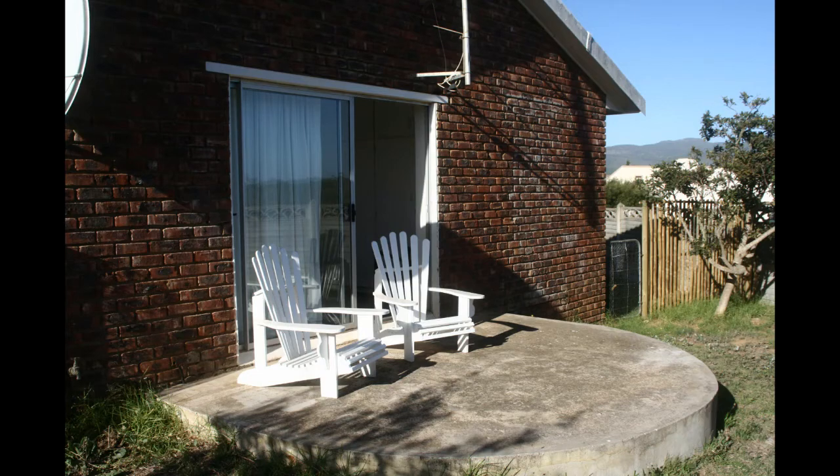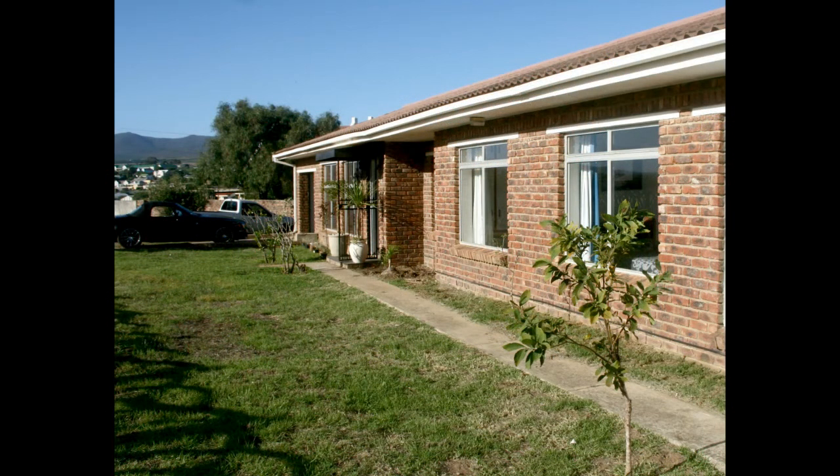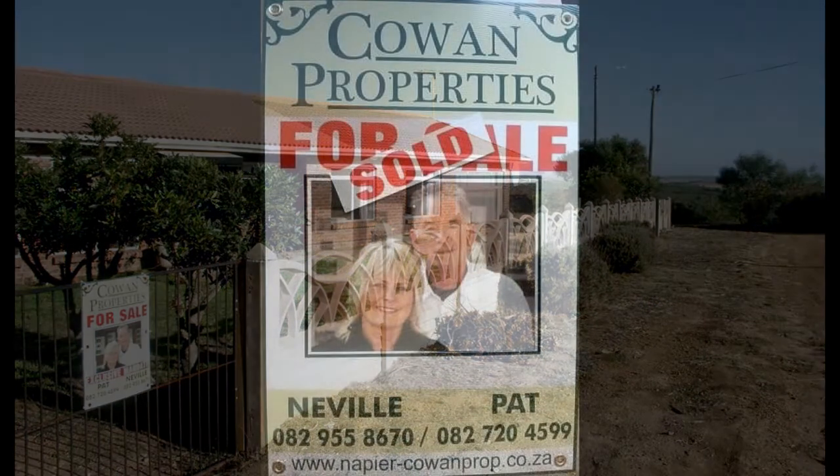All the windows are easy-to-maintain aluminium and the property is fully fenced. An added feature is the outside room with shower, basin and toilet. A unique Napier property in a prime position, proudly presented by Cowan Properties.